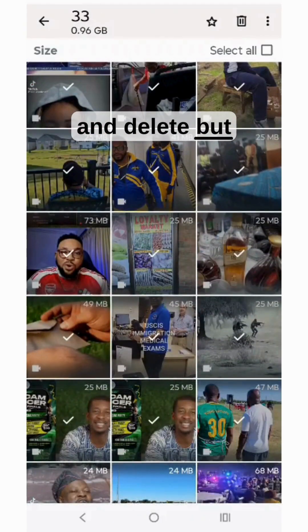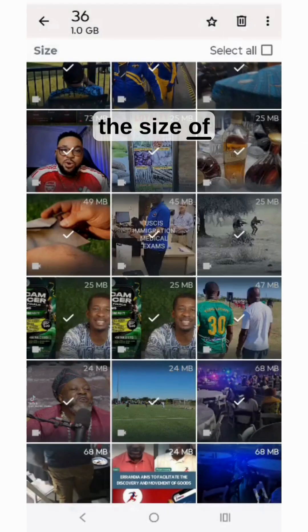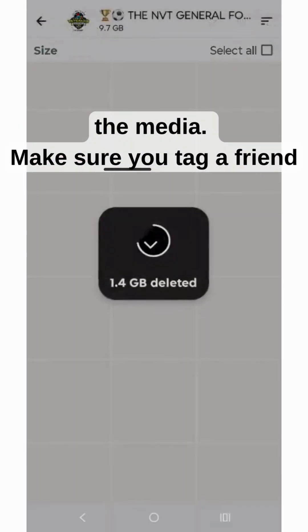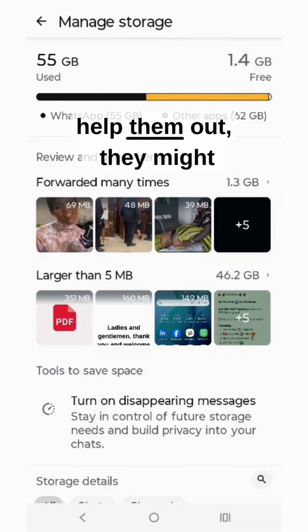But beware, this might take up a lot more time than you expect, depending on the size of the media. Make sure you tag a friend whose WhatsApp is usually at 99% and help them out — they might need it.